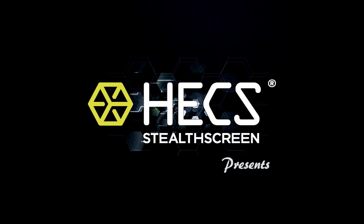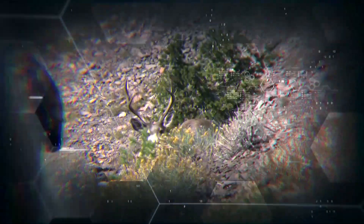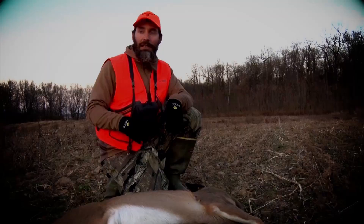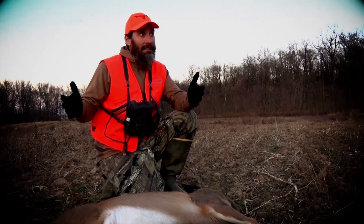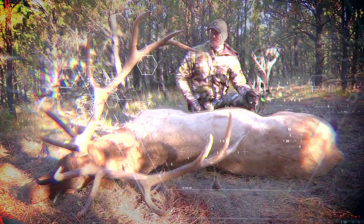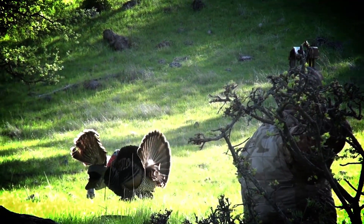Hunting is about getting close — really close. Get closer than you ever thought was possible. When you have a cameraman and you sitting out in a dirt field like this, you can get away with so much with this Hex on. I've got to give credit once again to Hex — we showcase the science of getting close right here on Hunting with Hex.